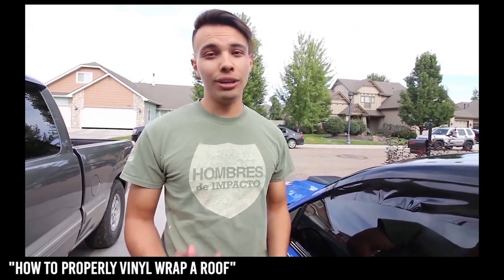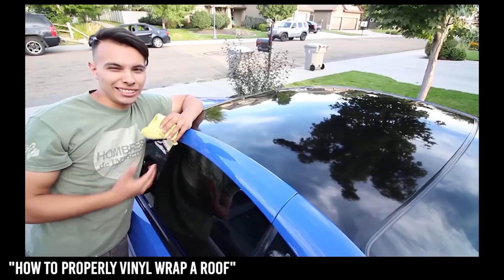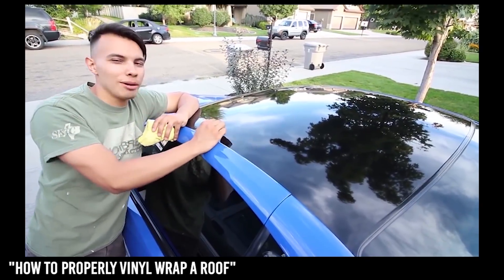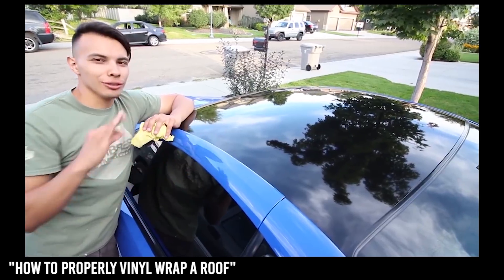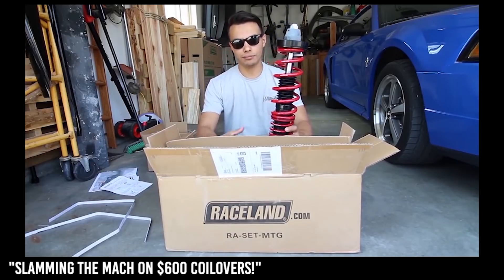A few minutes in and it's actually looking really, really good — I'm actually surprised at how it looks. We just finished wrapping the roof of my 2003 Mach 1 and it came out absolutely perfect. I've been wanting to lower the car since the day I picked it up, and I had two options: coil overs or bags.